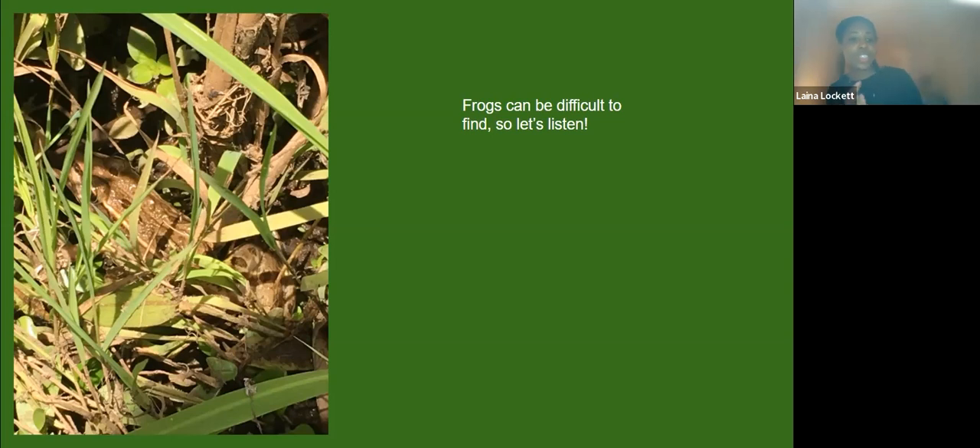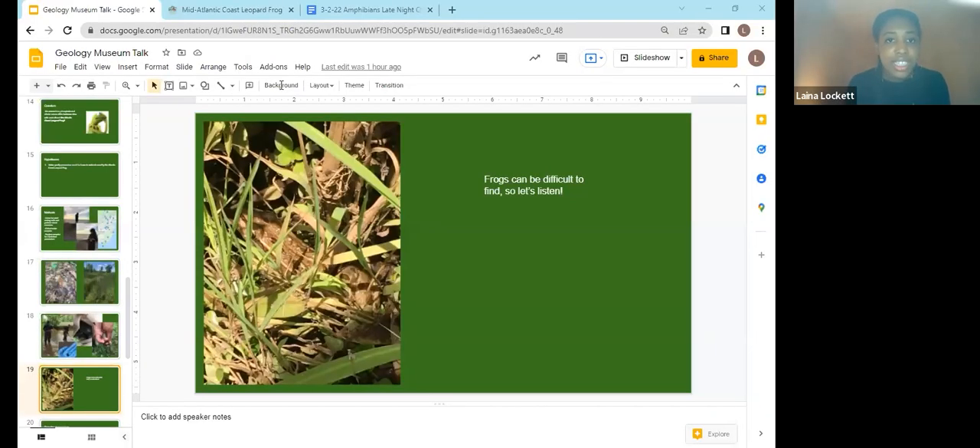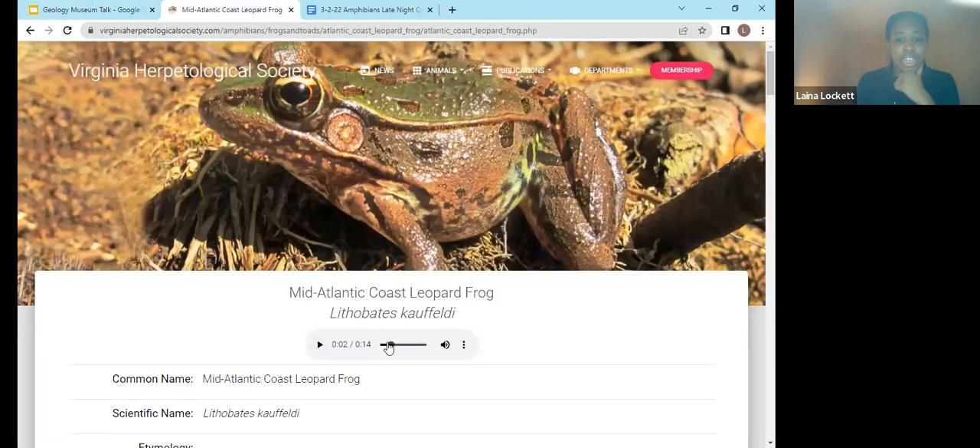I'm going to stop sharing the presentation really quickly because I want to play for you what we were listening for. I'm going to reshare, but this time with sound. This is a professional recording. I would describe the Atlantic Coast leopard frog's call kind of as a duck sound almost — that's how I think about it. That's what the professionals were able to collect when they were out in the field.